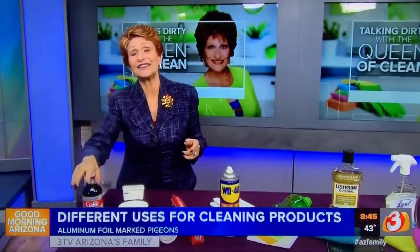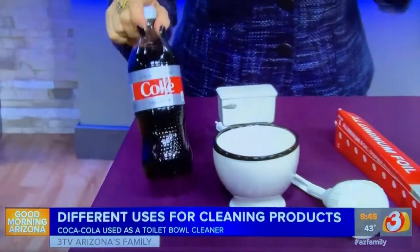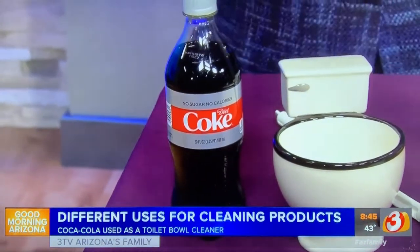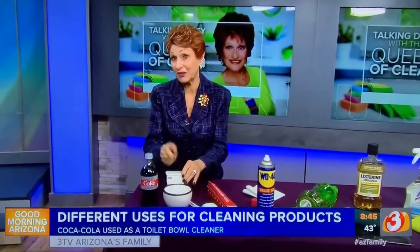Last but not least, Coca-Cola. And I bet you've heard this before — it was invented by a doctor who became addicted to morphine. He then made Coca-Cola using coca leaves, which not so surprisingly was cocaine. The guys felt so much better. But when they finally took the coca leaves out, it became the drink we drink now. And it's a great toilet bowl cleaner. Pour it in your toilet, let it sit for a while, and then swish and flush.